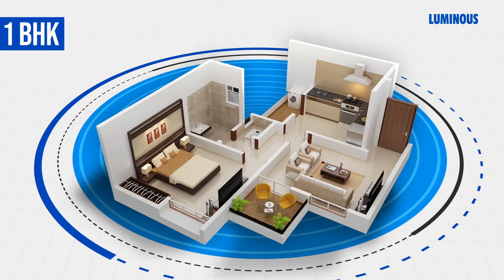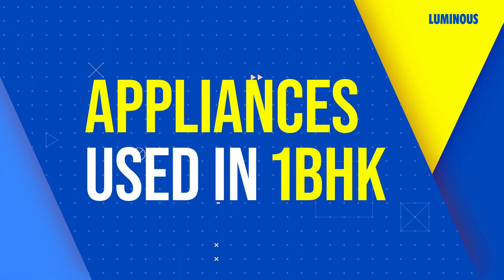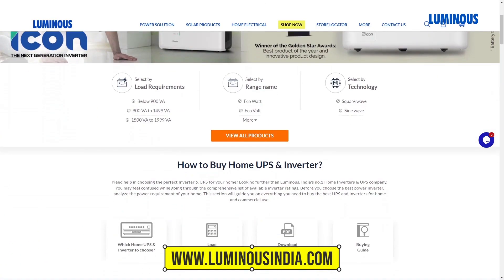One BHK means that your house has one hall, one bedroom, one kitchen, and one bathroom. The appliances in a one BHK that usually require backup are: one TV with set-top box, five LED bulbs, two fans, and three tube lights. Let's calculate the power backup load for one BHK — you can calculate the load for your appliances from our website easily.